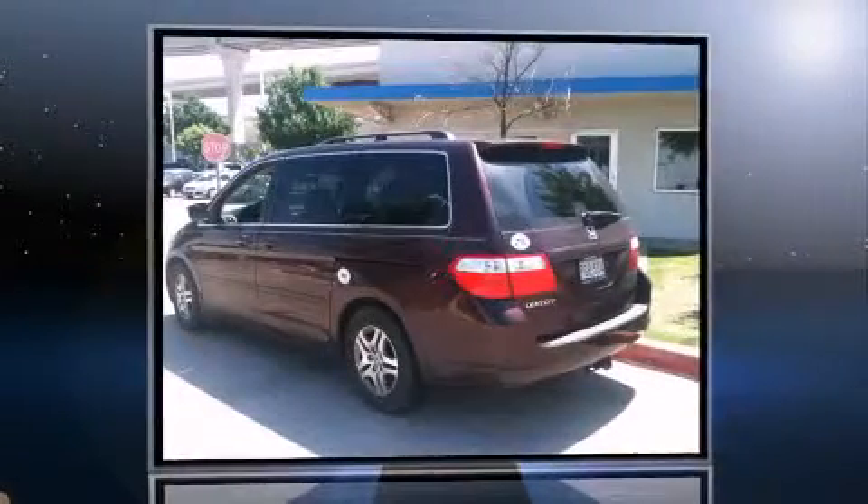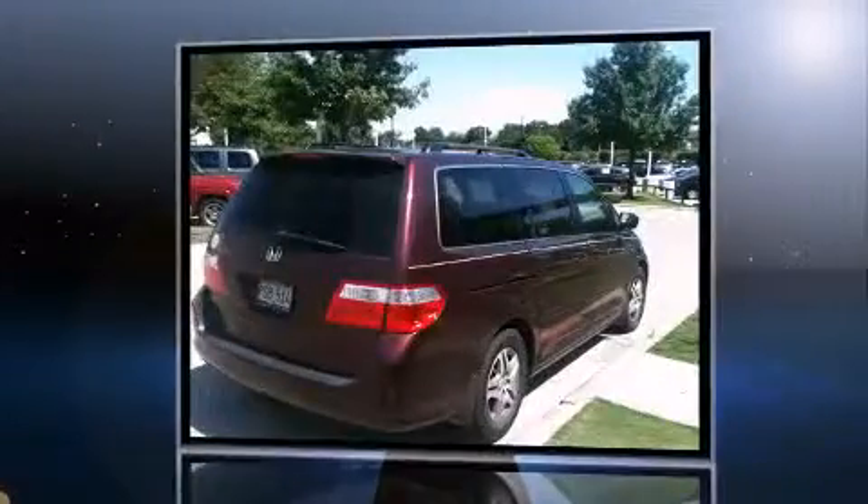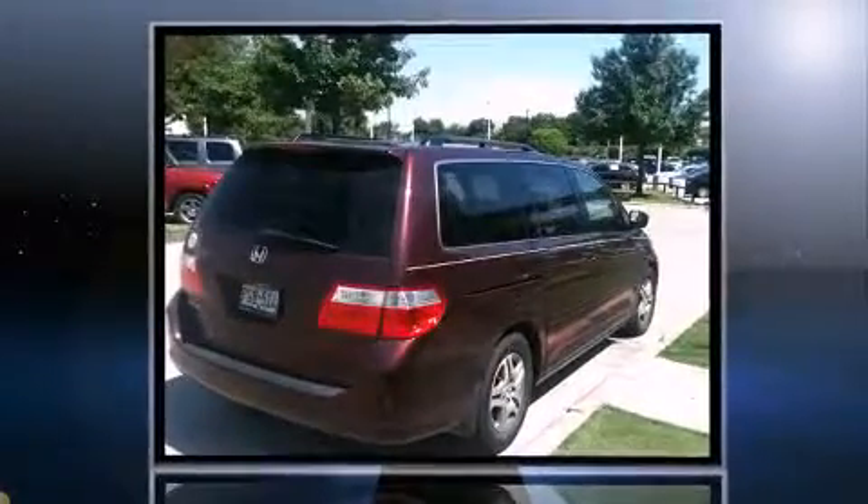The 2007 Honda Odyssey. A 3.5-liter V6 engine pairs with a sophisticated 5-speed automatic transmission, and for added security, Dynamic Stability Control supplements the drivetrain.